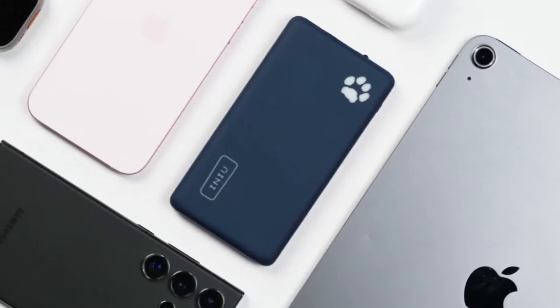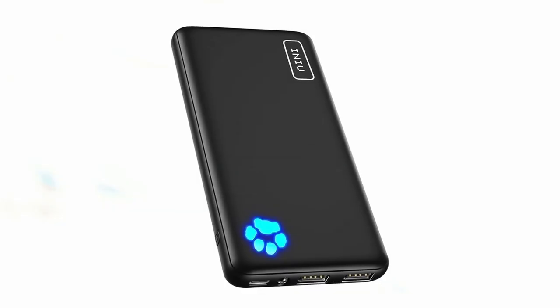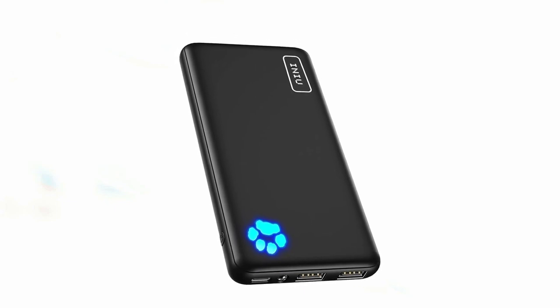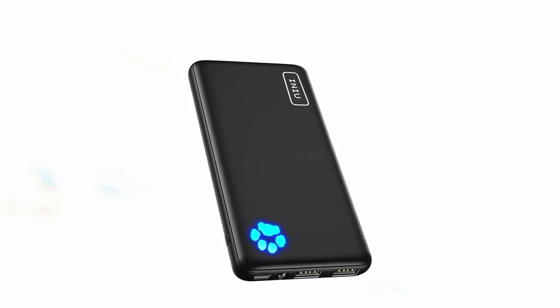So that was the video about the top 5 best iPhone 16 Pro Max power banks. All the links are given in the description, do check them out. If you enjoyed the video, be sure to hit the like button and subscribe to our channel for more videos. Thank you.